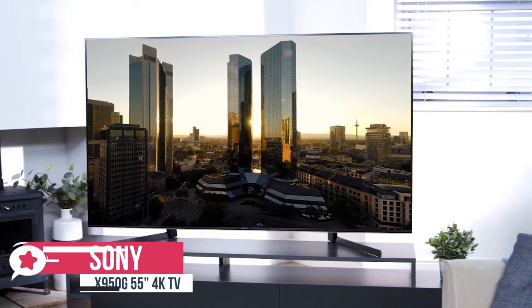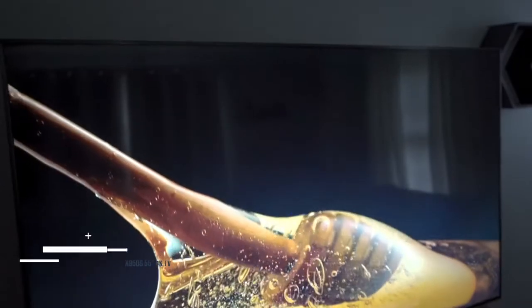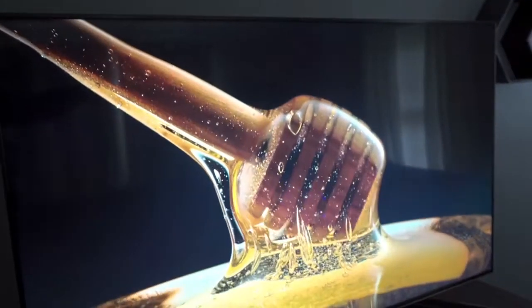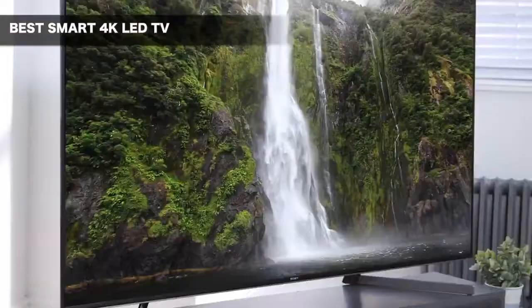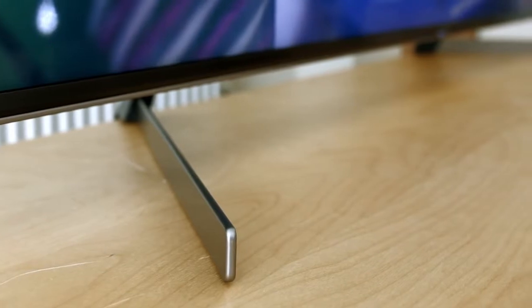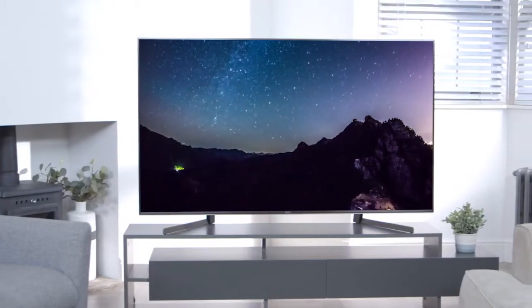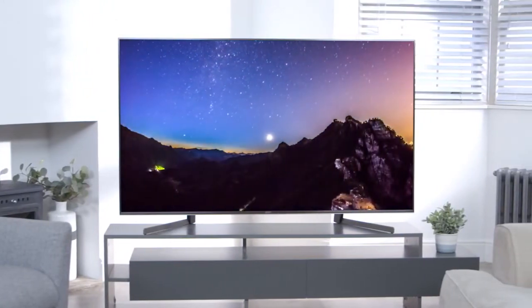At number 2 is the Sony X950G 55-inch 4K TV. The Sony X950G is an outstanding LED 4K TV, especially worthy of consideration if technically accurate picture detail is of paramount concern. The X950G is enhanced with trim bezels, high-quality metal accents, and a slim enough profile, considering it's a TV with a space-hogging full array local dimming backlight system. It has a large wide stand that provides great support and prevents most wobbling. We have reviewed the 55-inch model, which does not incorporate the X-Wide Angle technology, available only in the 75 and 85-inch models.